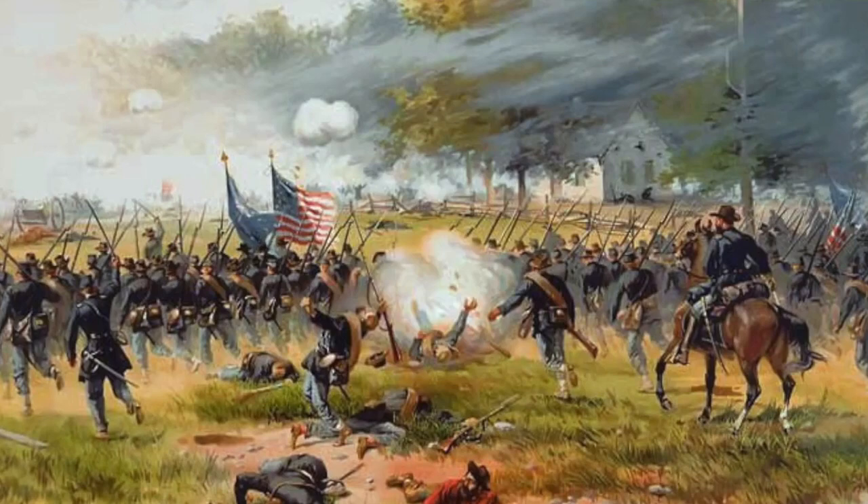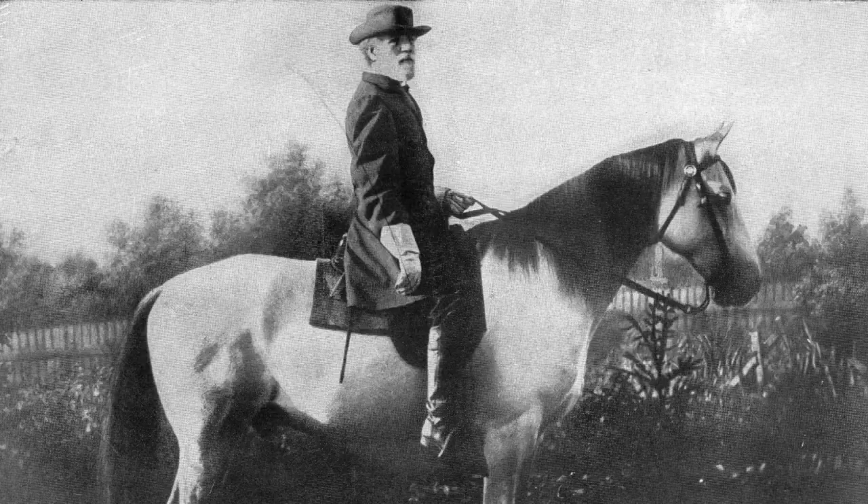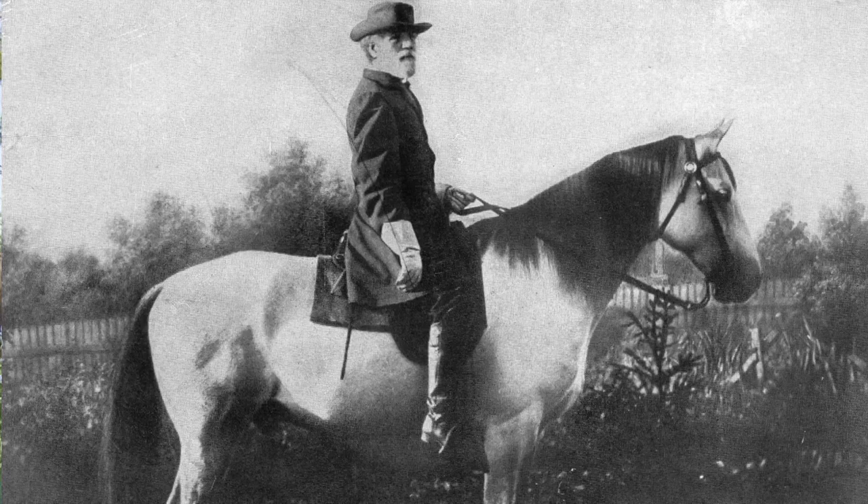Some prominent Union military leaders were born out of those battles and the action that the 130th and 136th saw. The units were so relevant to the effort to end the war that they were physically present at the courthouse where General Robert E. Lee of the Confederacy formally surrendered and formally ended the American Civil War.